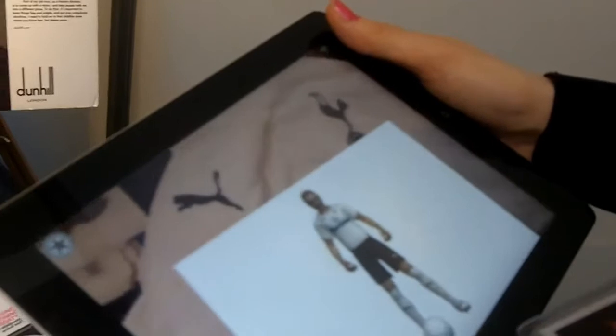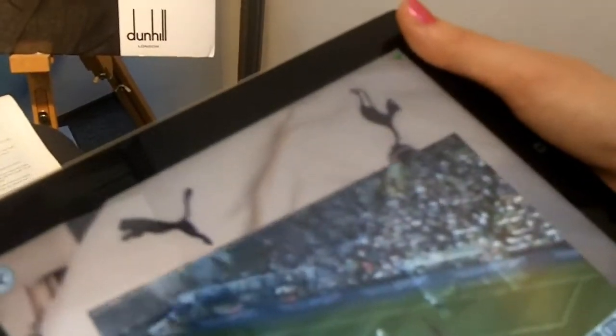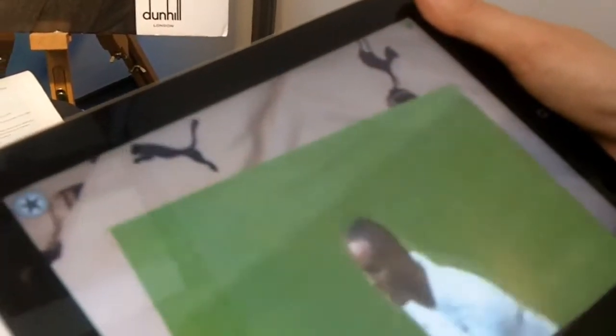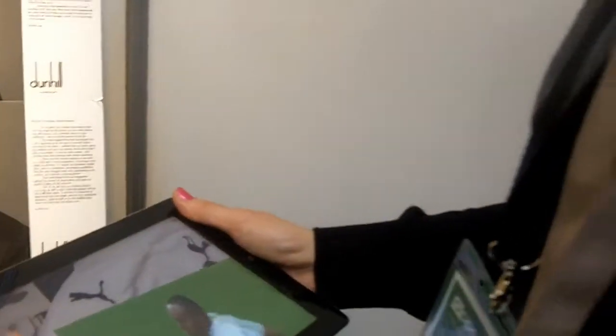For example, we are a sponsor — so we are coming from a t-shirt, coming into this on the iPad. This is for the Tottenham Hall Publishers. What they do for their fans is, if you point your device on their t-shirt, it plays the highlights and the goals from the previous game.